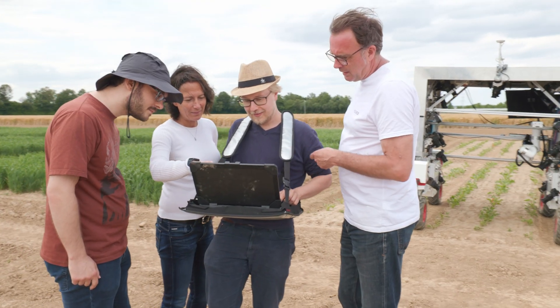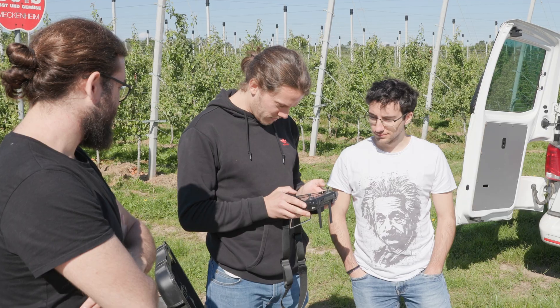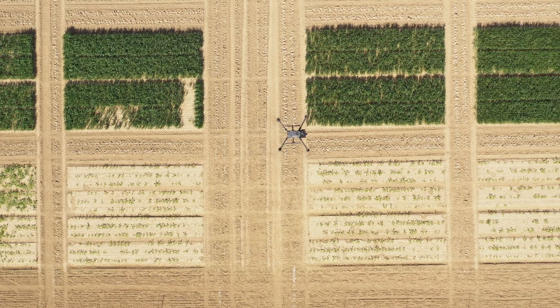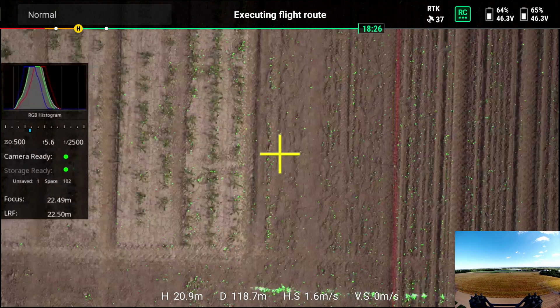In order to do this, we need to combine research from different areas — in this case agriculture, robotics, and geodesy. The first step is to identify interesting spots in the field. For this, we use UAVs that fly over the field and automatically detect potential diseases, weeds, or other problematic areas.